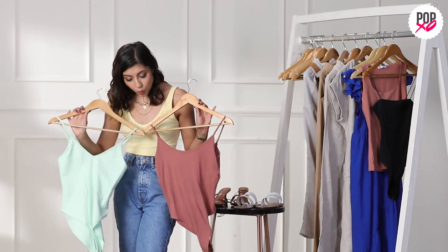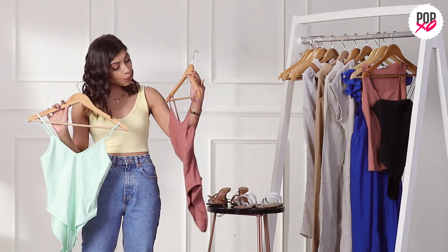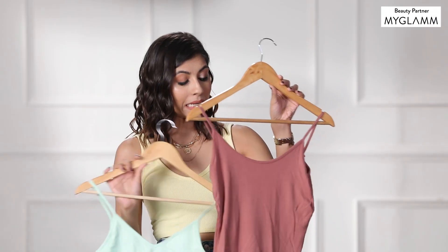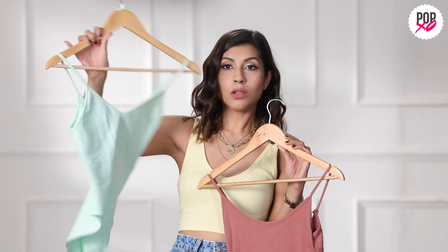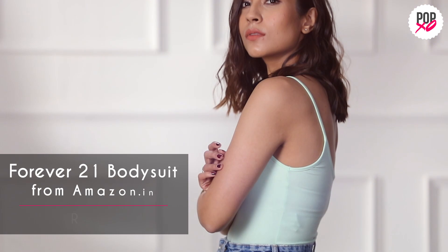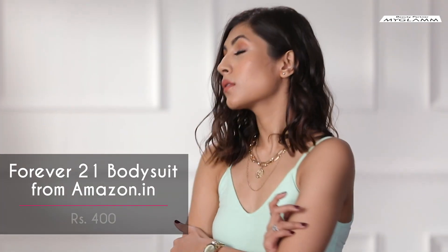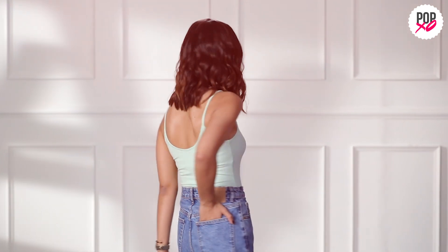These are the two bodysuits I mentioned, both from Forever 21, bought from Amazon. One is ribbed fabric, the other is solid fabric. This one fits me a lot better and the colour is beautiful. I feel like I can style it in so many ways — throw on a denim jacket, style it with blue pants or white pants.